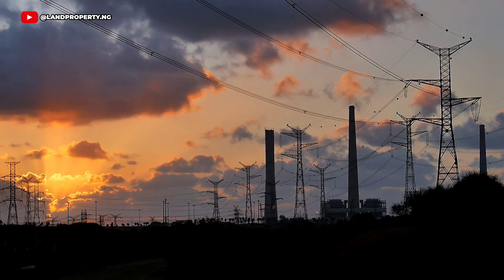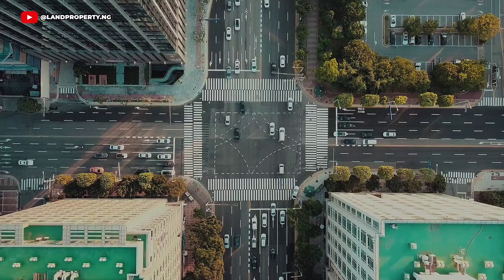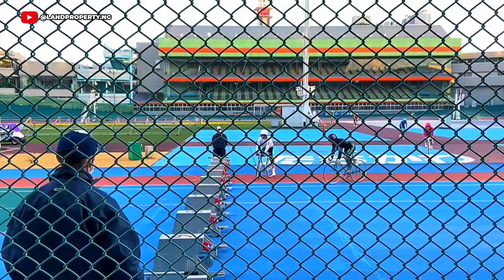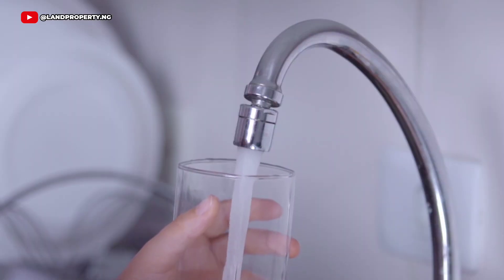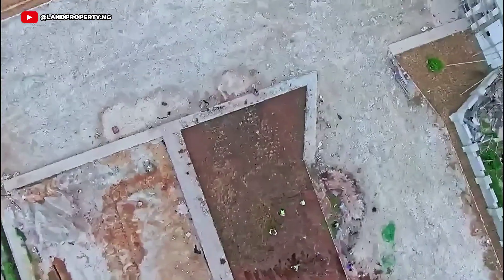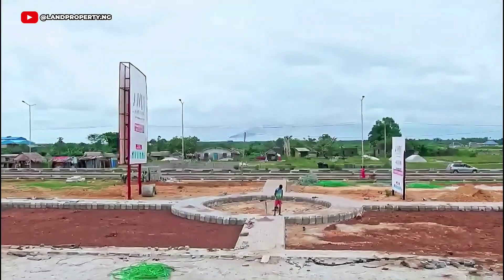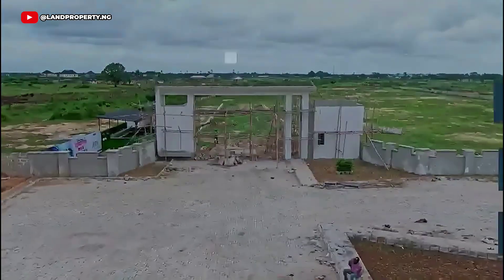Tiwa Garden Phase 2 also provides modern infrastructure, such as 24/7 power supply, tight security, proximity to major landmarks, recreational space, reliable water supply, and many more. While it is still developing, this estate promises all the comforts and amenities of a well-planned community. Think of it as a lifestyle investment.